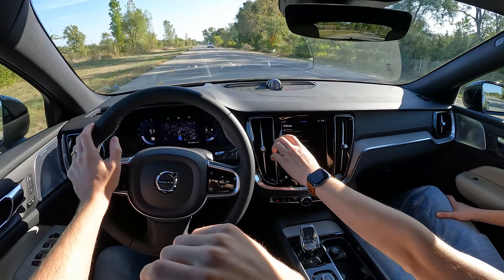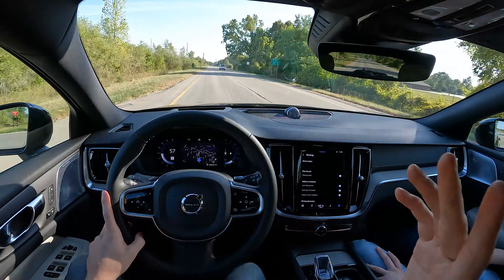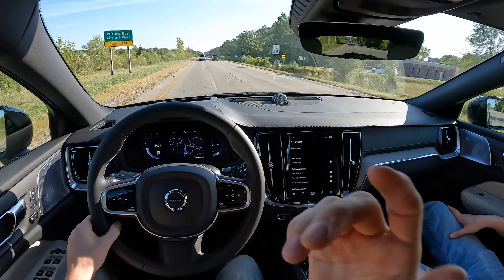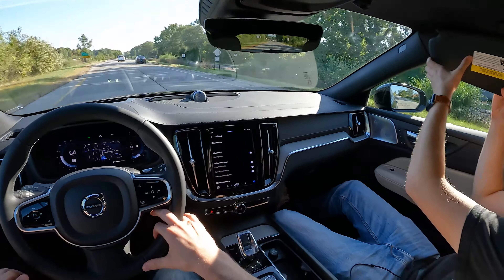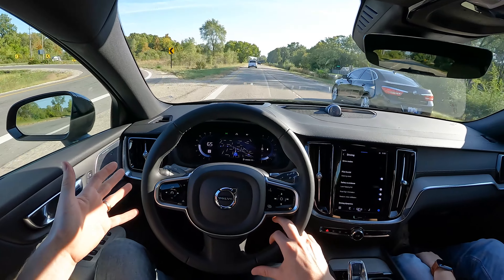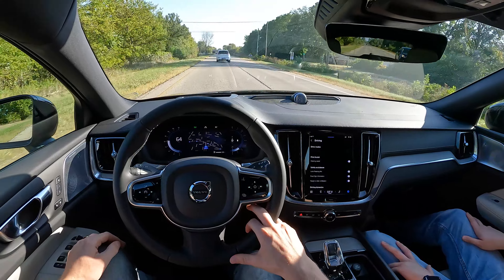This car has drive modes, but they're in the infotainment — you have to go home, then driving, then drive modes — and it only has off-road mode. I'm actually okay with that. The Maverick has a bunch of modes and Alyssa's never used any of them. I think most people who buy a car like this just want to get in and drive — they don't want to customize their driving experience.